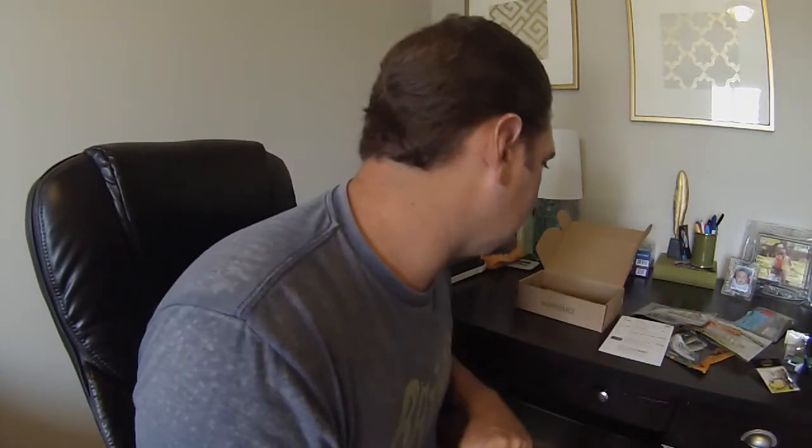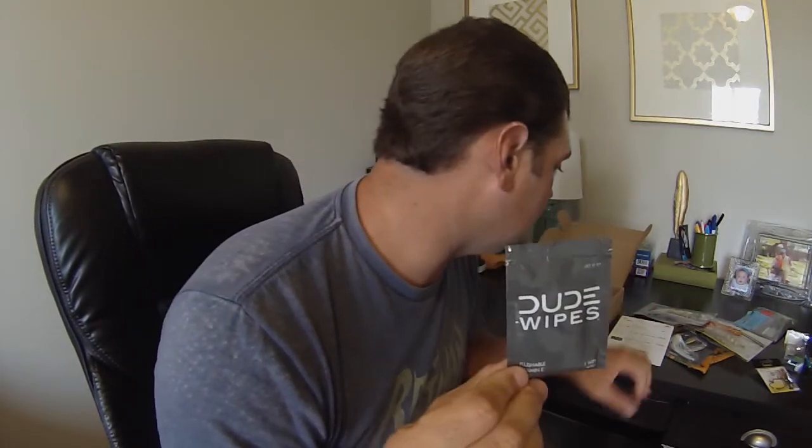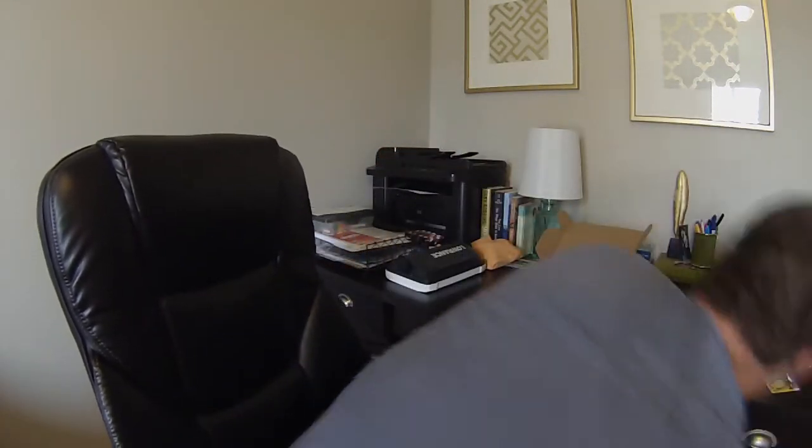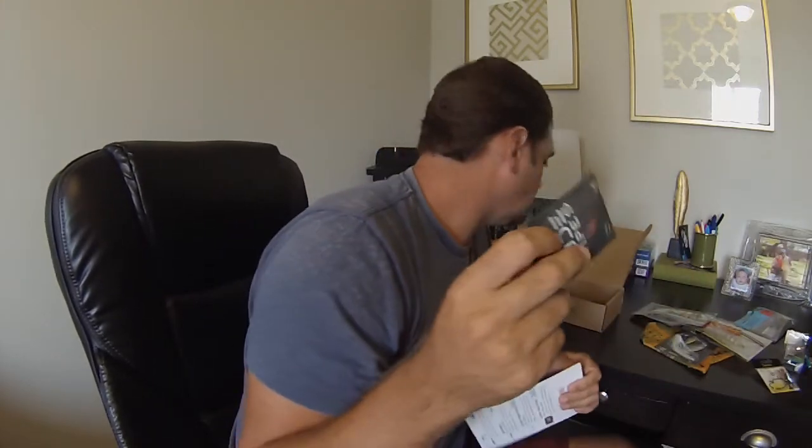The next thing we got is Dude Wipes. Hey, if you got to go, you got to go. These guys usually get a 30-pack for $10.99. You got this little package here — use them if you got them, right?